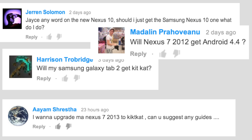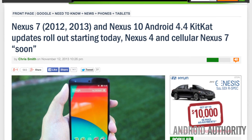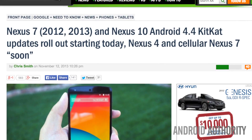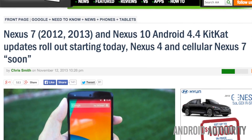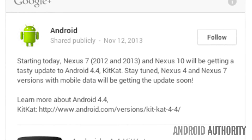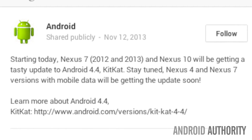By far the most common and anxious question asked here at Android Authority is something like, when will the next Android version be available for my particular phone? Well, we have some good news for you. Since last Tuesday we had official over-the-air KitKat releases for both the Nexus 7 2012, 2013, and the Nexus 10. Google does assure us that the Nexus 4 and cellular Nexus 7 will receive updates soon.